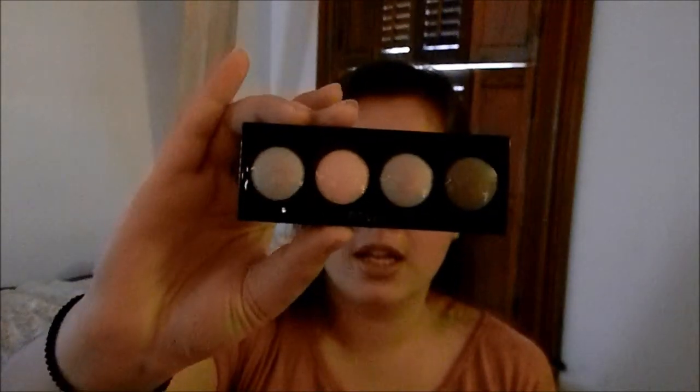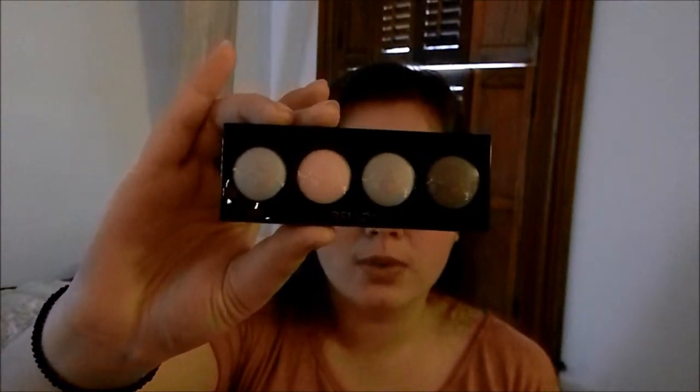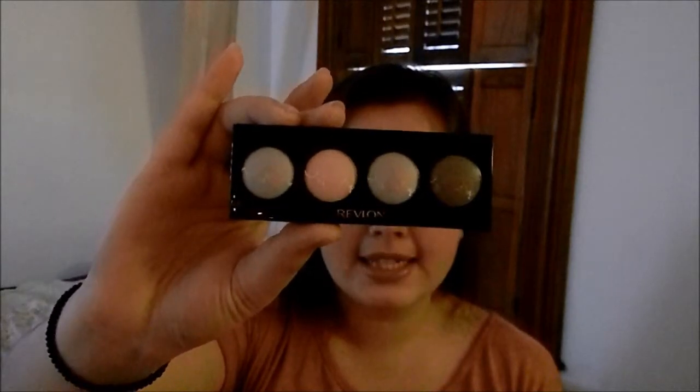For my eyes, I didn't used to ever use cream eyeshadow, but I got this for Christmas and it is Revlon Illuminance Cream Shadow in Twilight. This is a very nice thing. The colors in it are silver, ballet-ish pink, gray, and dark gray. It's a very nice palette. It goes well with my face, I think. I'm wearing that right now, just a little bit.